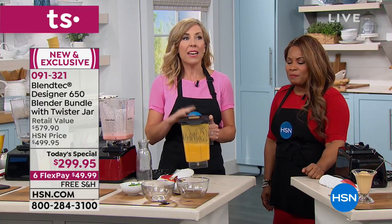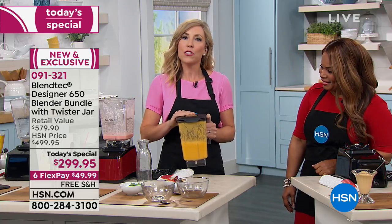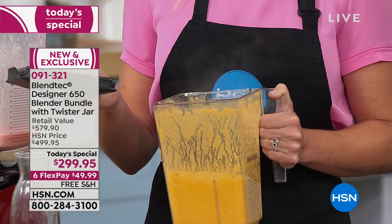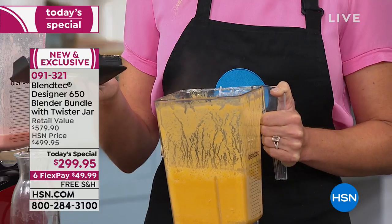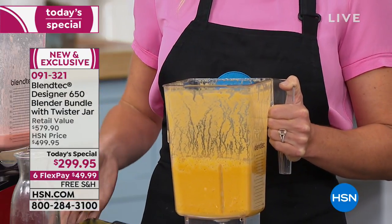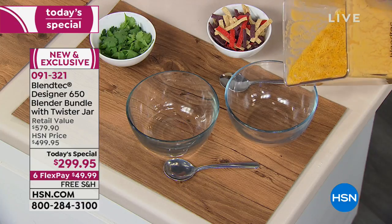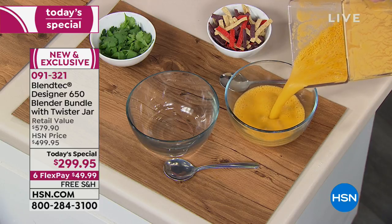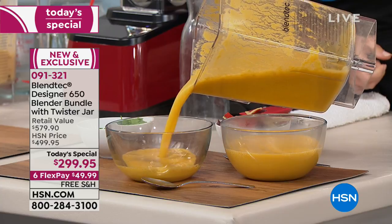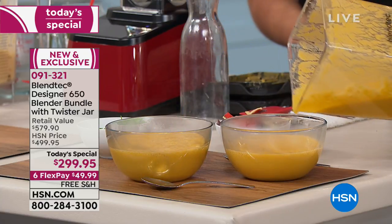We just did the ice cream that had veggies in it — so good, but it tastes awesome. Now I want to show you a hot soup. This is our tortilla soup. You can see the steam coming off on my apron. That steam comes from the friction of the blade, because it spins so fast over that course of three minutes — you get this velvety delicious soup.